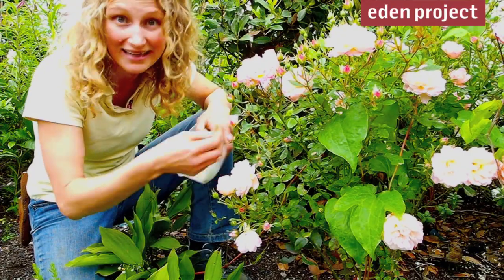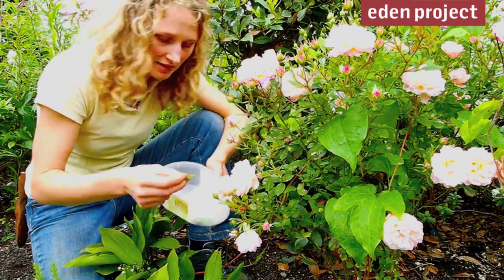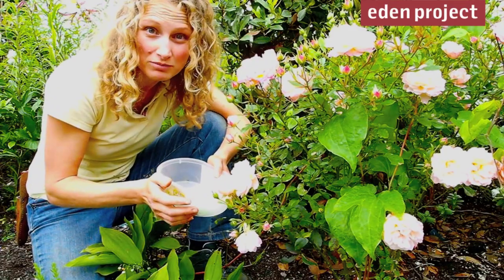Pinch them off if they show symptoms and collect them up off the ground, but you don't want to put them in the compost — take them away, bag them up, and either burn them or bin them.